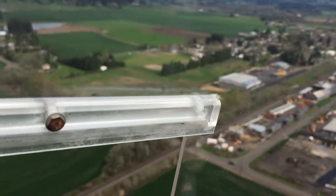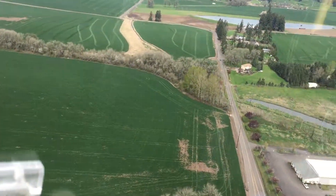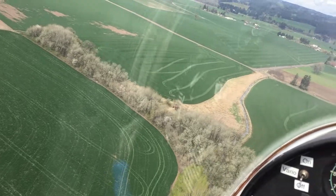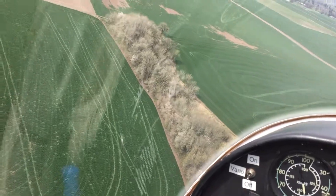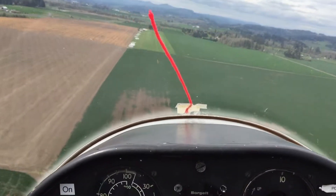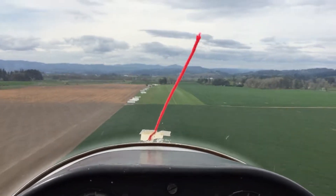Northwind traffic, glider 1 Bravo Alpha, we're turning left base for 270. We're going to hold our airspeed right at 55 knots. We fly these onto the ground, because this is not a full stall landing.